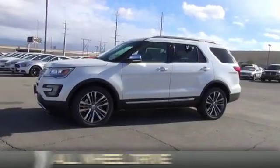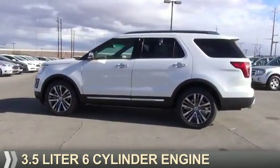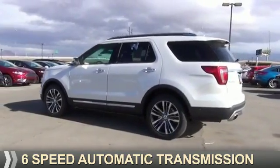It's powered by all-wheel drive, a 3.5 liter six-cylinder engine, and a six-speed automatic transmission.